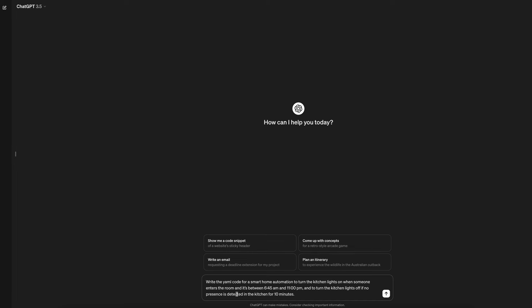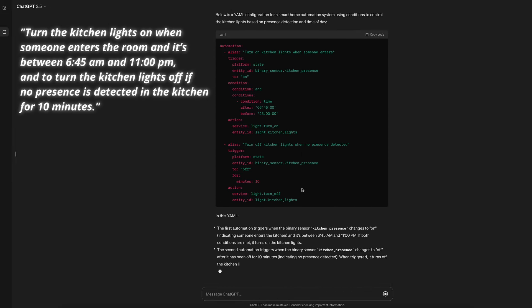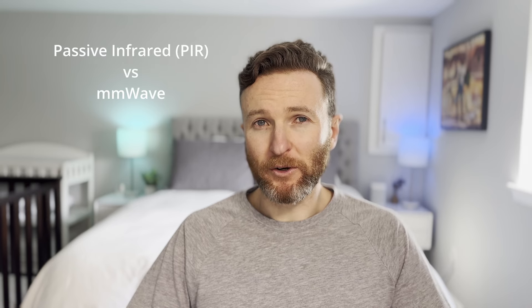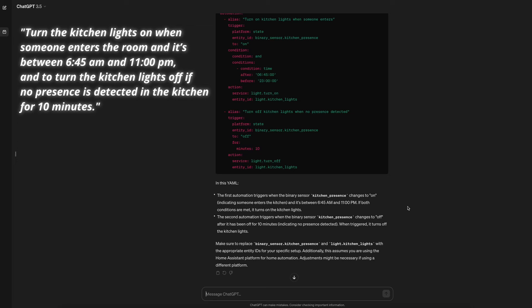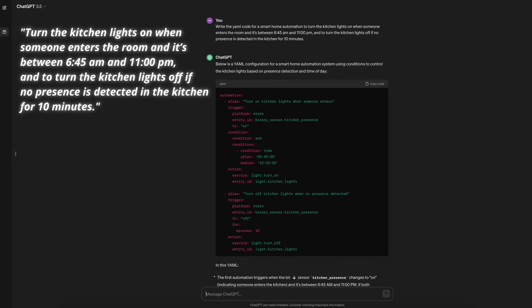The next prompt is to write the YAML code for a smart home automation to turn the kitchen lights on when someone enters the room and it's between 6:45am and 11pm, and to turn the kitchen lights off if no presence is detected in the kitchen for 10 minutes. ChatGPT crushes this request with an instant response, but it doesn't really peel the onion on presence detection, using the same generic binary sensor for presence on and off. Using passive infrared motion or millimeter wave for both lights on and lights off has its downsides, and that nuance is not reflected here. But ChatGPT does give two workable and simple automations for turning the lights on and off during the requested time intervals.